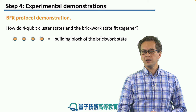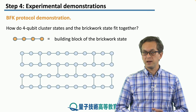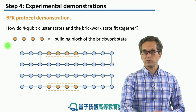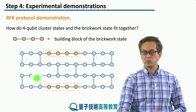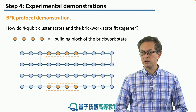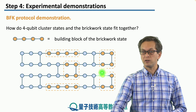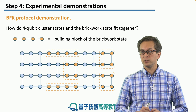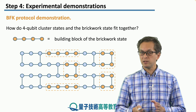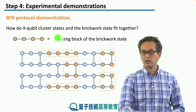A linear four qubit cluster state forms a building block of the brickwork state. Here's our brickwork state, which we have seen many times in the previous steps. These qubits highlighted here form our basic building block. We don't need to keep the cluster state linear in that shape — we can also bend it into a horseshoe and place it at various positions. This way, if we have these building blocks we can connect them together and build the full brickwork state. In the experiment, however, this is not what happened; all the hiding and blindness were demonstrated only with this four qubit cluster state.